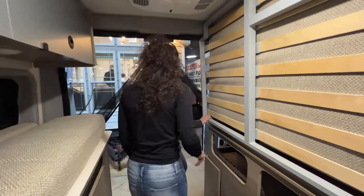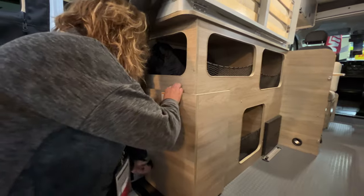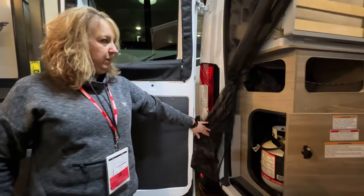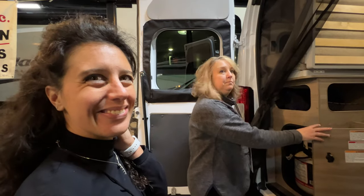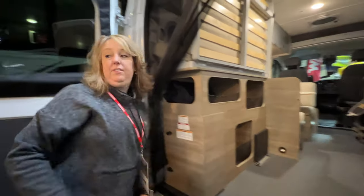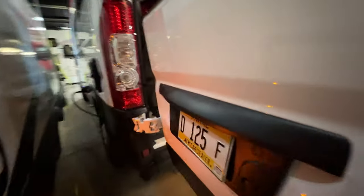The propane tank is removable — just like your grill at home. You run out, you just switch it out. That makes it much easier on the road; you don't have to go to any campground to refill. There's also a small door on the side so you can reach in to turn the propane on or off — handy if you're on a ferry, for example. Very cool feature.